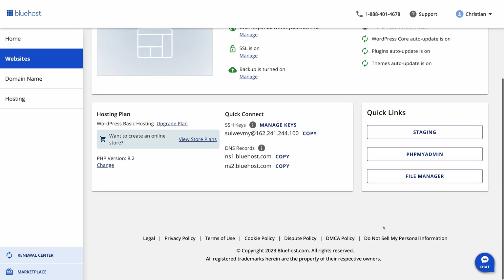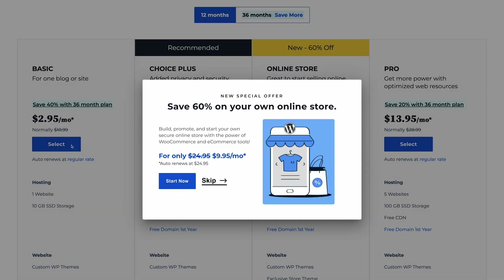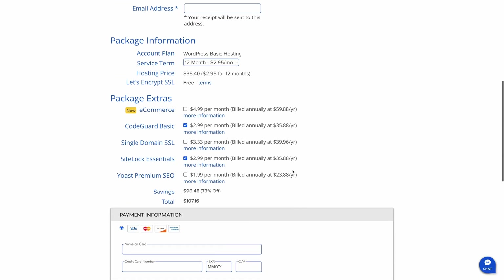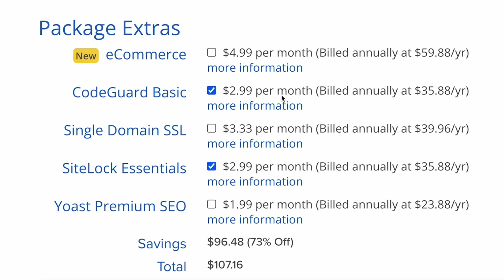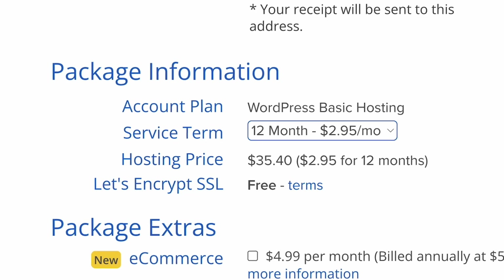And it's not just the pricing of the actual plans I dislike, it's the aggressive upselling. Bluehost wants you to spend at least $100 on your first year with them. When you select the basic plan and make it past the obnoxious pop-up trying to sell you the online store plan, you'll find the first year total for the basic plan is $107.16. That's because they automatically check the boxes trying to sell you CodeGuard Basic for $2.99 a month and SiteLock Essentials for $2.99 a month. Both of these are optional and you can uncheck the box and get that $35.40 initial price for the basic plan.